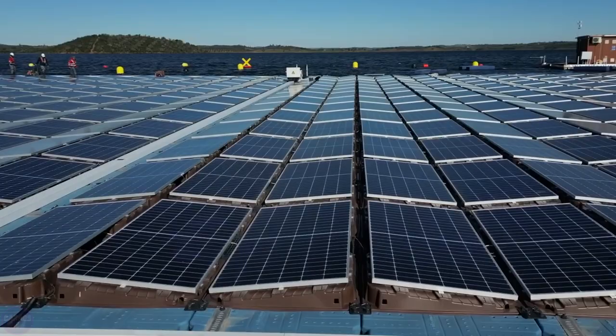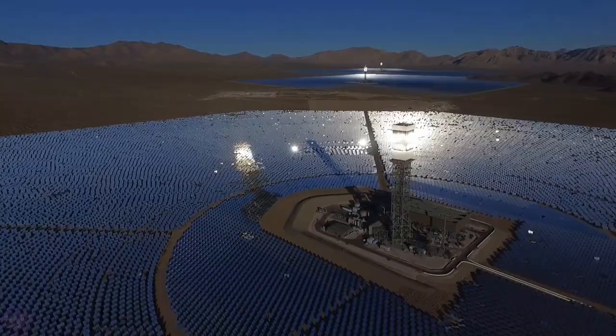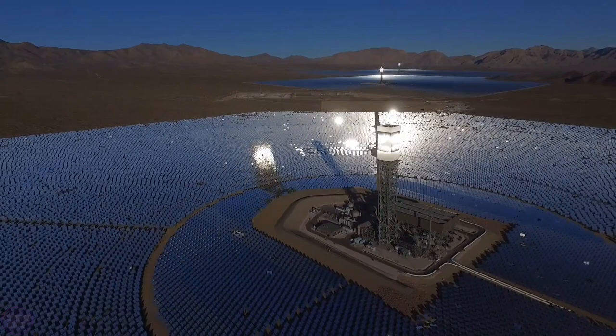Which of these mega projects did you like the most? Share your opinion in the comments. If you enjoyed this video, don't forget to like it and subscribe to the Karo Show channel. Watch our previous videos — see you later!